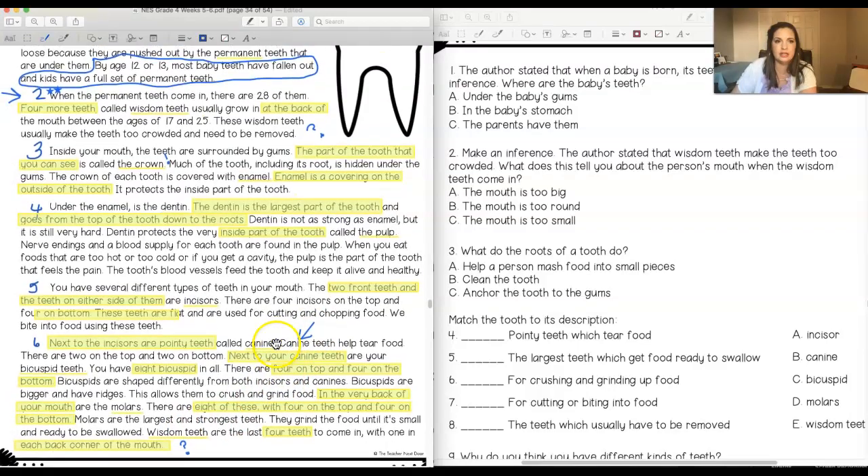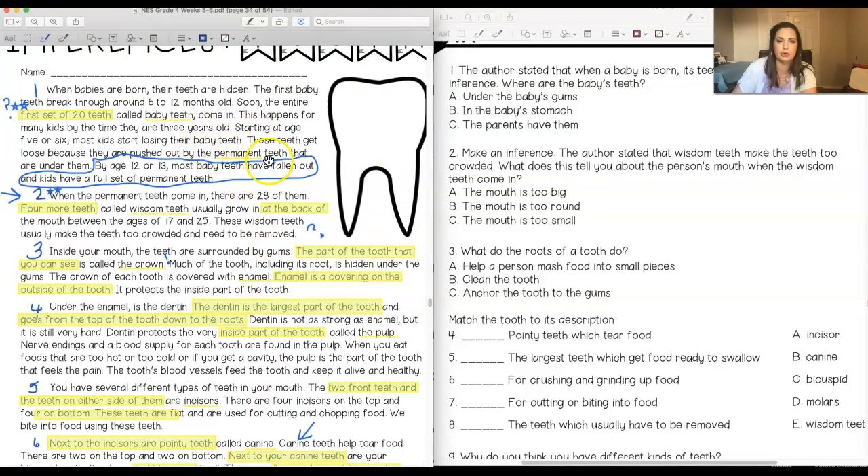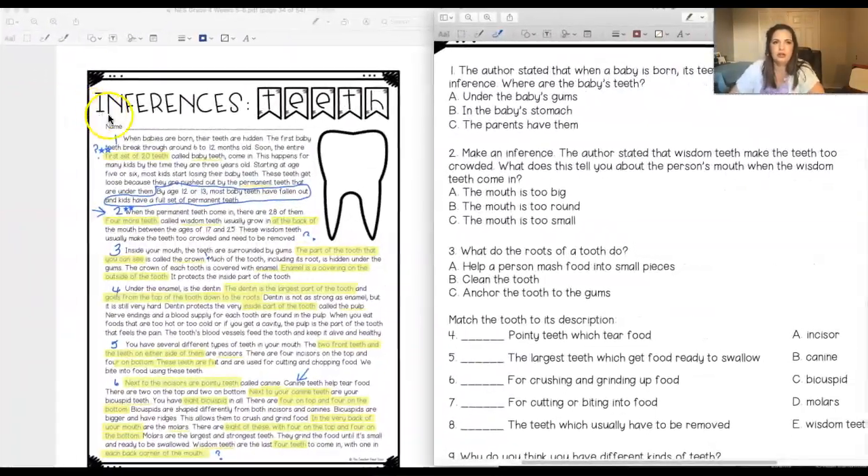The only word I saw that they did not give a definition for was the word 'permanent.' If something is permanent, it means it's going to be there like forever or for a really long time. This whole thing is going to be focusing on inferences. We're actually going to watch a short video reminding us what inferences are and how to make them.